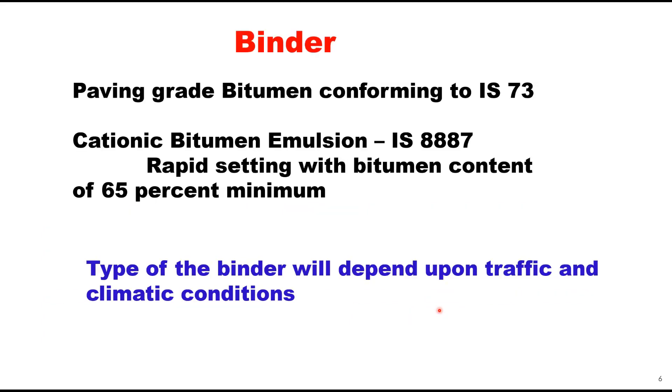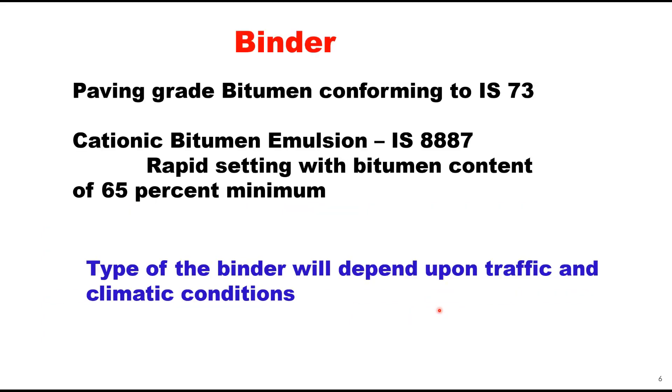Binder for this can be either paving grade bitumen conforming to IS 73 or it can be cationic bitumen emulsion conforming to IS 8887. Under that category, it is suggested to use rapid setting with bitumen content of 65% or deeper. The type of binder for surface dressing will depend upon the traffic and climatic conditions.